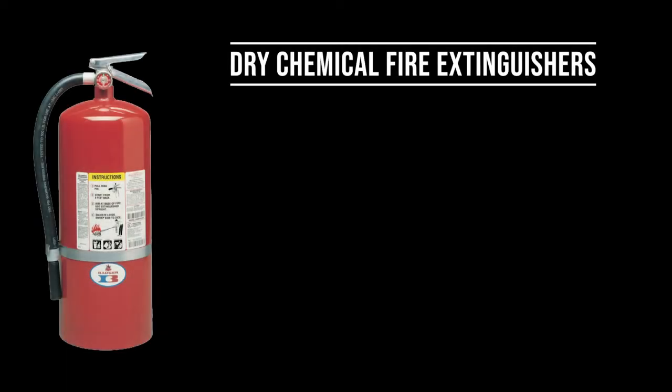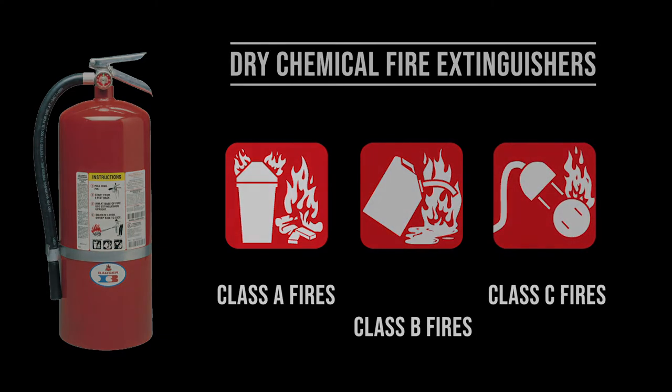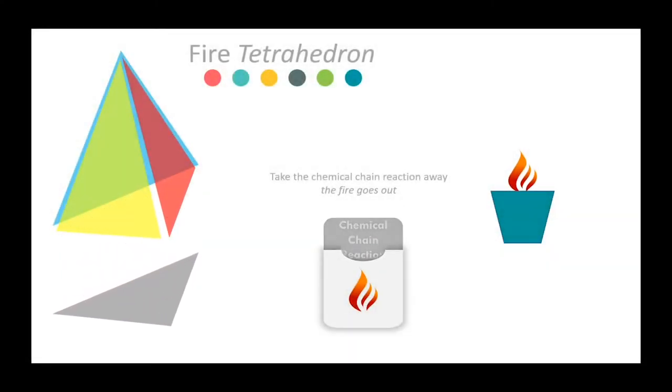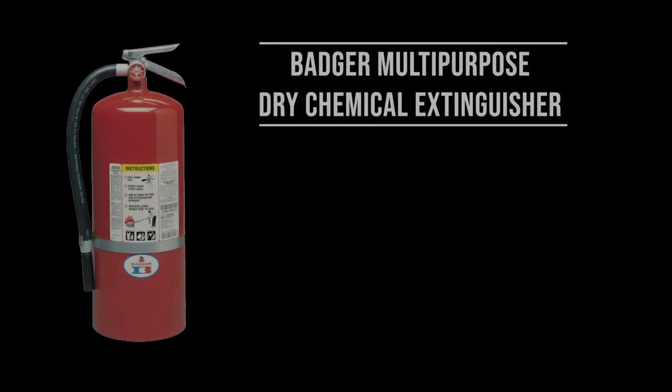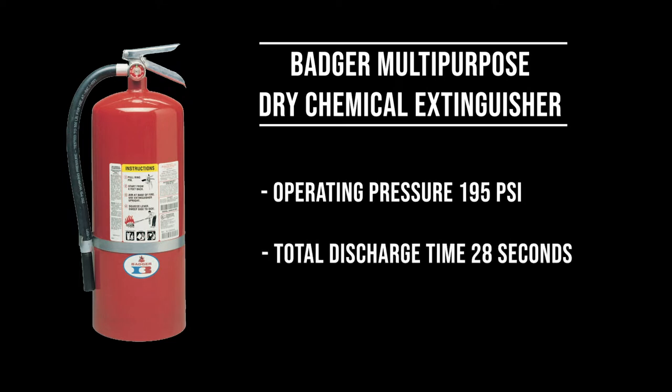Dry chemical fire extinguishers are used for Class A, Class B, and Class C fires, and work by interrupting the chemical reaction of the fire tetrahedron. DFR carries the Badger multi-purpose dry chemical extinguisher, which has an operating pressure of 195 psi, a discharge time of about 28 seconds, and a discharge range of 16 to 20 feet.